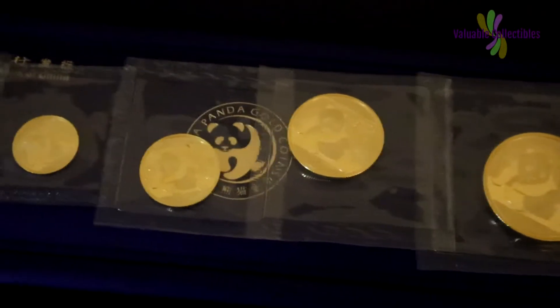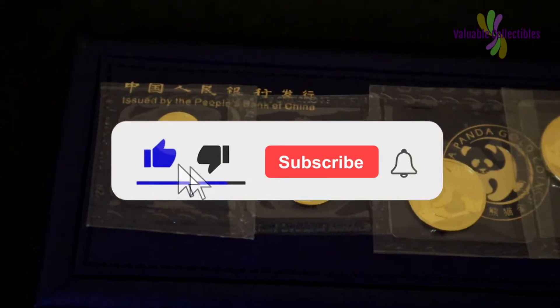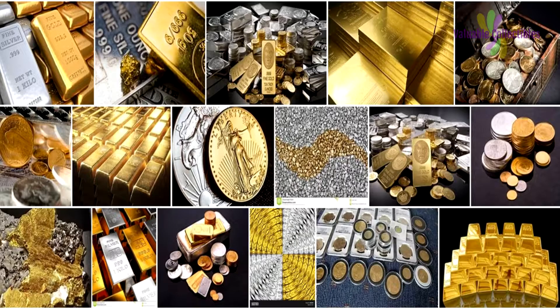Welcome back to my channel, Valuable Collectibles, and I hope you have a fantastic day. Do like, subscribe and click the notification bell icon for more videos.